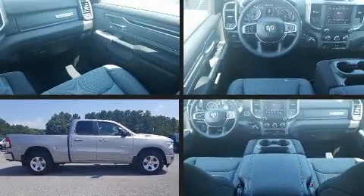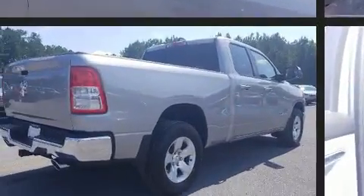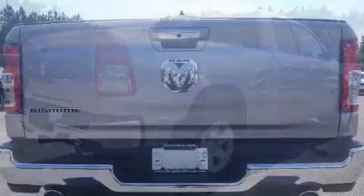Take command of the road in the 2019 Ram 1500. Smooth gear shifts are achieved thanks to the powerful 8-cylinder engine, and for added security, Dynamic Stability Control supplements the drivetrain.